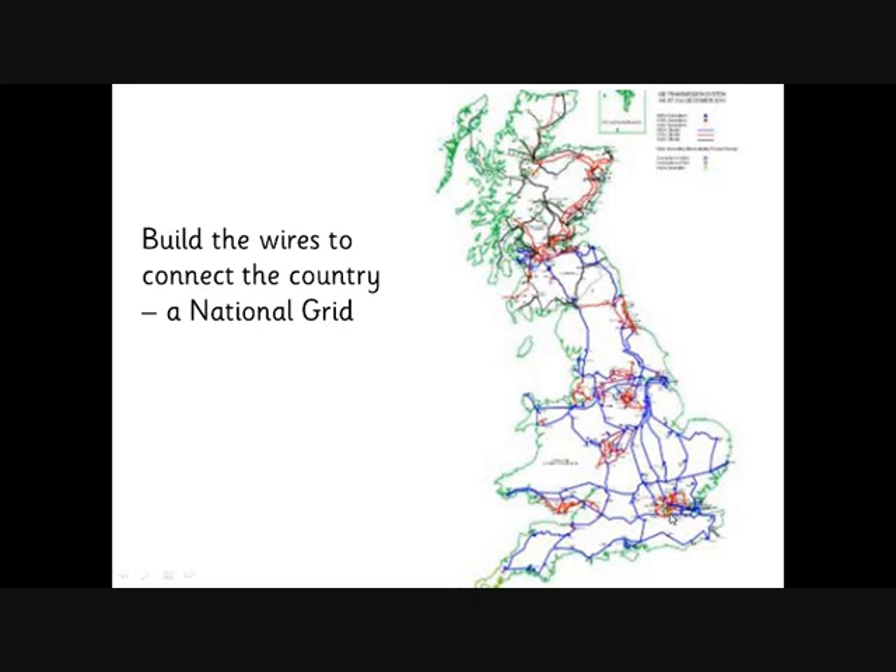So the electricity goes in at Sizewell, and obviously here is London, where a lot of that electricity goes to. There are power lines taking electricity from Drax Power Station, a big power station up in the north-east of England, taking a lot of electricity down to Birmingham. There aren't very many power stations around Birmingham anymore, but all of these power lines are going from power stations to major places where lots of people live. There are lower voltage lines going to smaller areas.